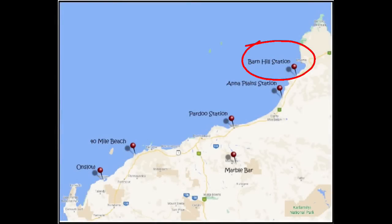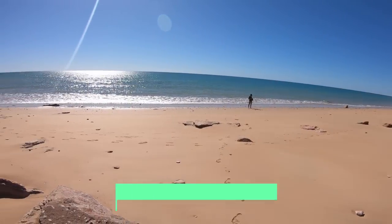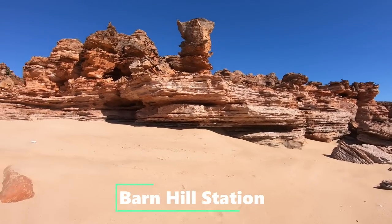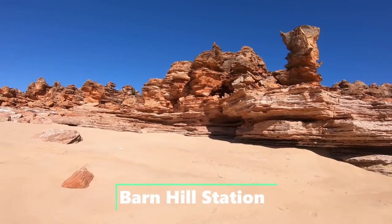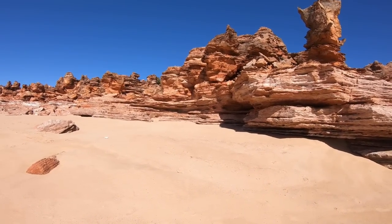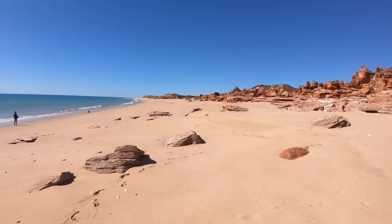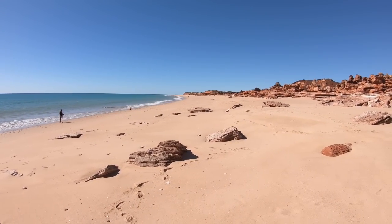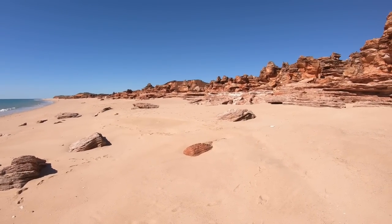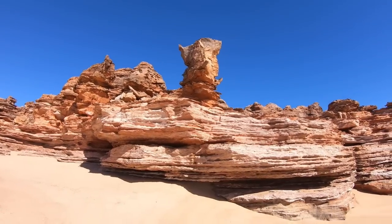We're back at Barnhill, just left Broome this morning — it's the 14th of August and we're slowly making our way south again, heading home, which is a bit sad. Still got a fair bit of time to go. Barnhill is our first stop on our southern trek. We'd had one night here previously so we decided to come back and spend a couple of nights and explore a bit more. It is still beautiful — look at these rocks, it's stunning.